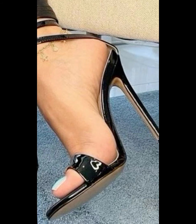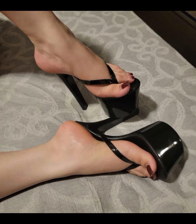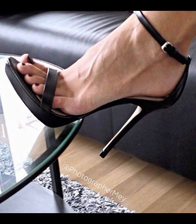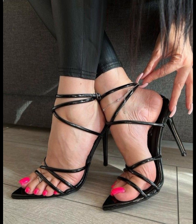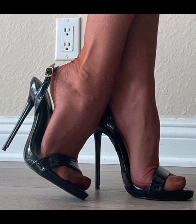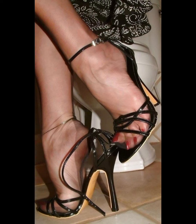Block heels provide stability and support while still giving you that extra height. And let's not forget about platforms — they have a thick sole that extends from the front to the back, giving you added height without the discomfort of a steep heel.